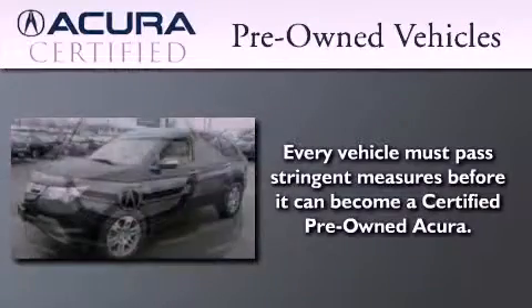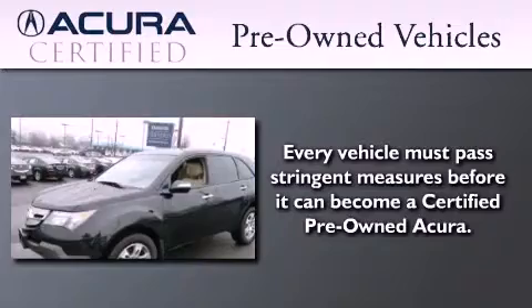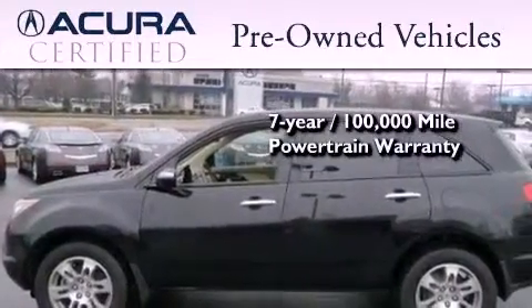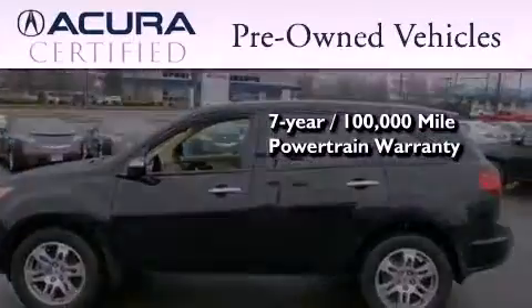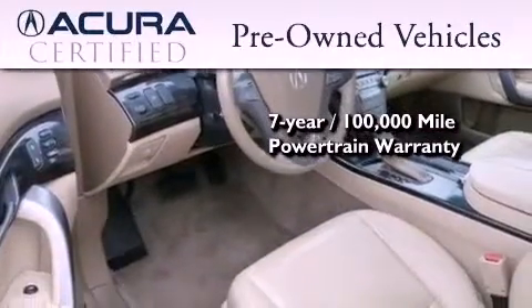With this certified pre-owned Acura you can expect the same uncompromising standards that we do of a brand new one. It's backed by a 12-month 12,000 mile limited warranty and a seven-year 100,000 mile powertrain warranty, all with zero deductible.